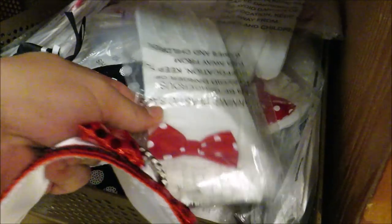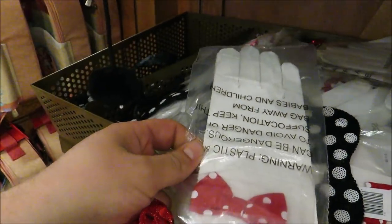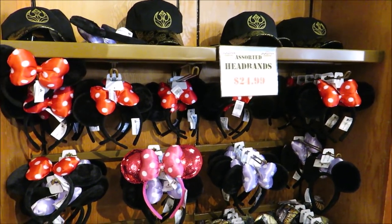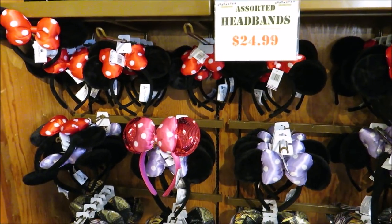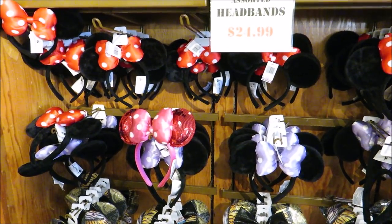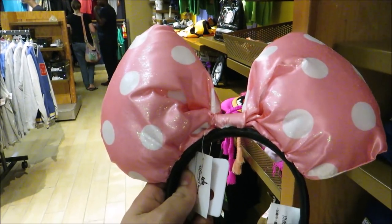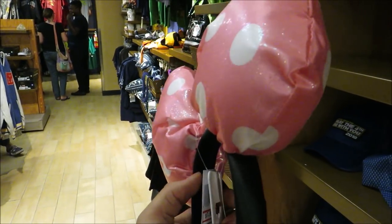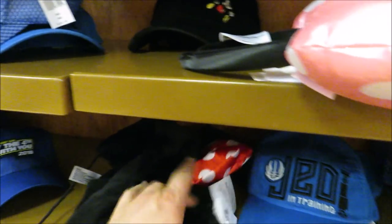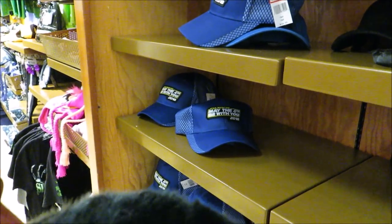They've got some fancy gloves here for $10, and also what I think is a headband — though it doesn't fit right. I also found a set of discounted mini ears — these big puffy mini ears right here — and guess how much they are: $7.99! And there's also a mini snow cap for only $4.99.